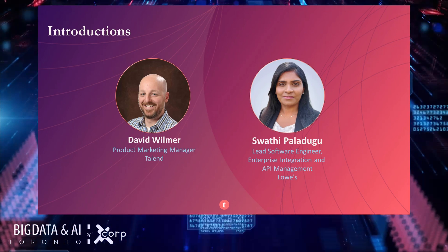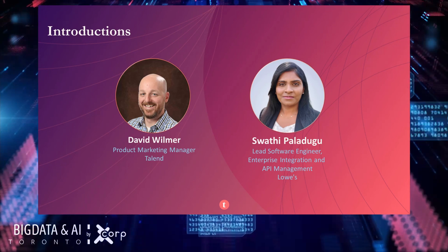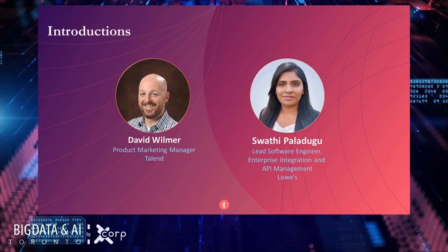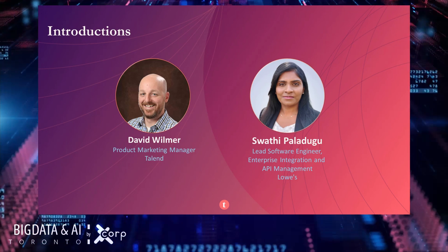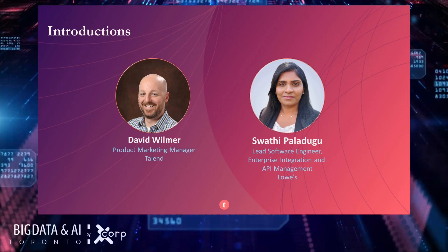It is great to have you with us today. Thank you so much for joining us. Thank you, David. Hi everybody, hope you are having a great day so far. I am Swathi Paladougou and I am here to take you through a journey of implementing integration microservices and cloud native architecture at Lowe's.